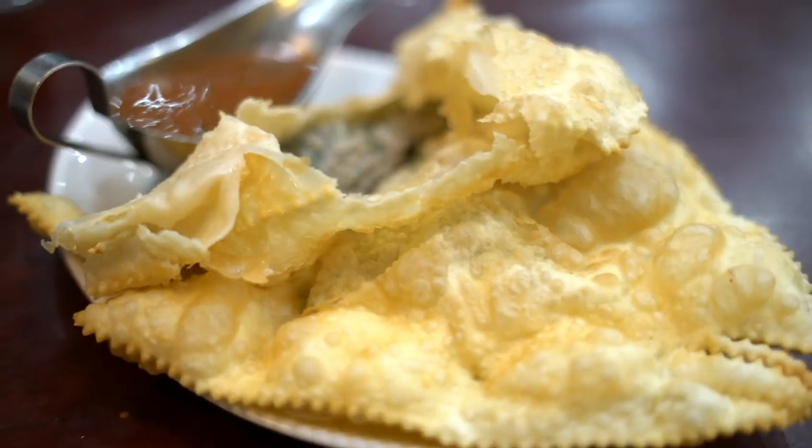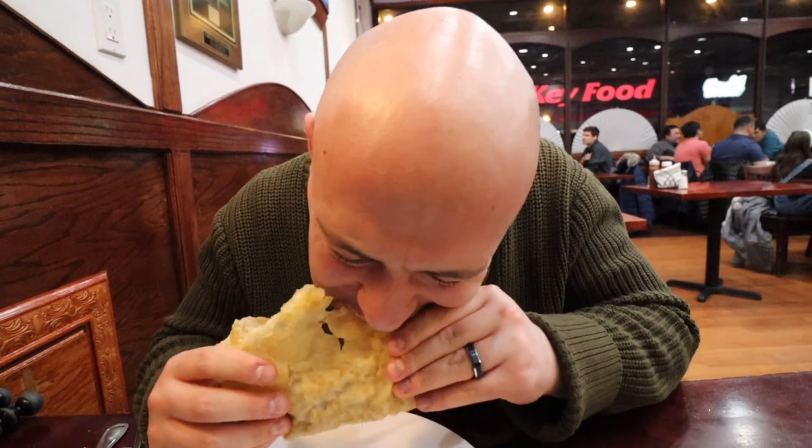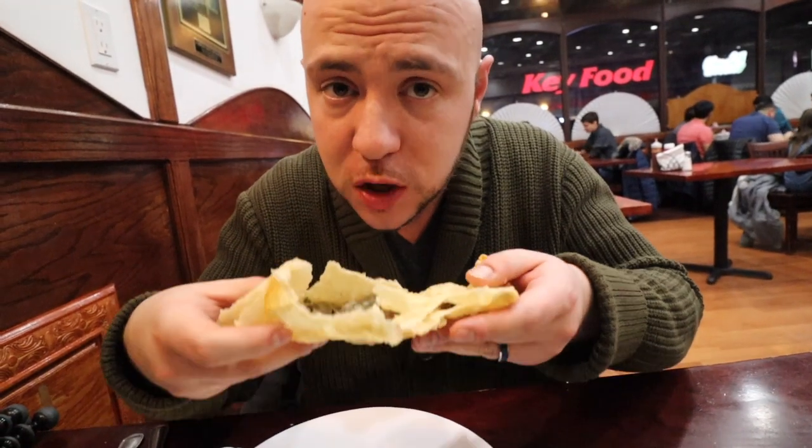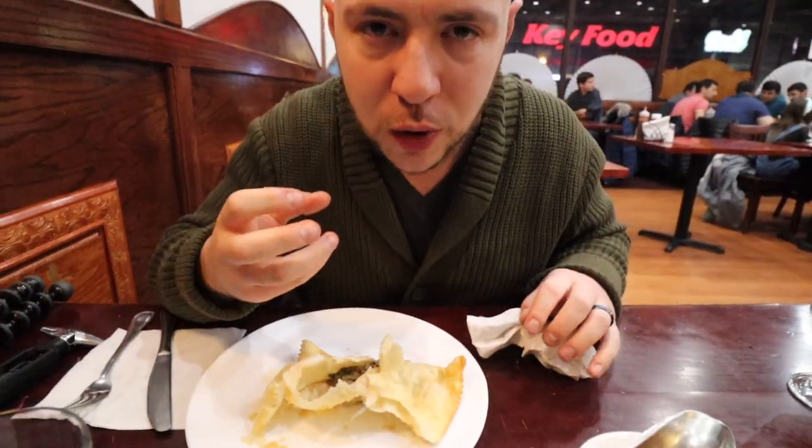We got what this place is known for — it's Cheboreki. This place is called Cheborechnia, and there's actually a logo of a Cheboreki on the sign outside. It's a pastry that's fried, very crispy. We got one that's the special Cheboreki with lamb, and another with meat. Nice crispy outside, the filling is concentrated at the bottom — definitely lamb, very juicy. The ground lamb has onions and dill, which is an essential ingredient in Uzbek cooking. You're gonna see it quite often.